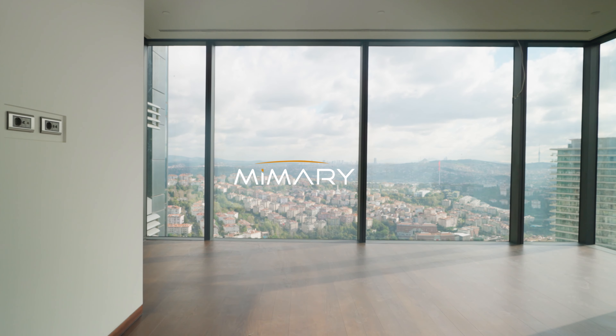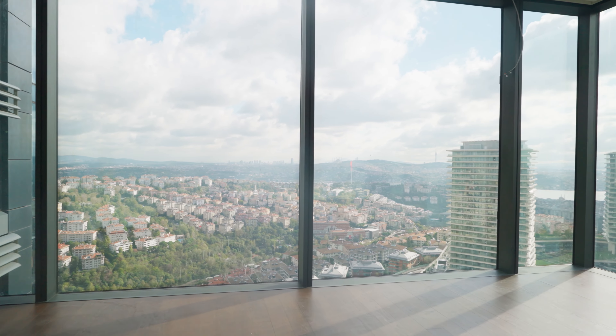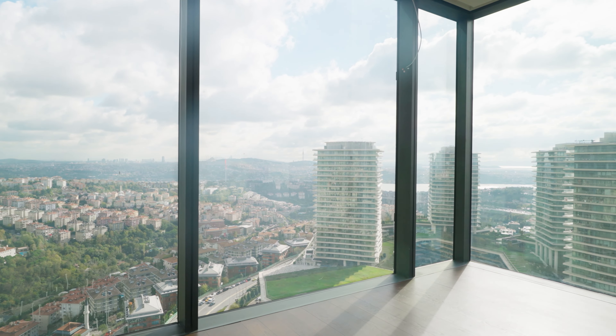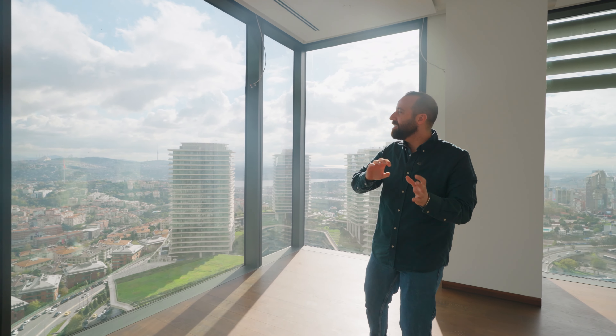Location, location, location. Always when you want to buy property, they tell you, you have to choose your location wisely. In today's project, not just the unique location, it's also a unique compound and unique view.